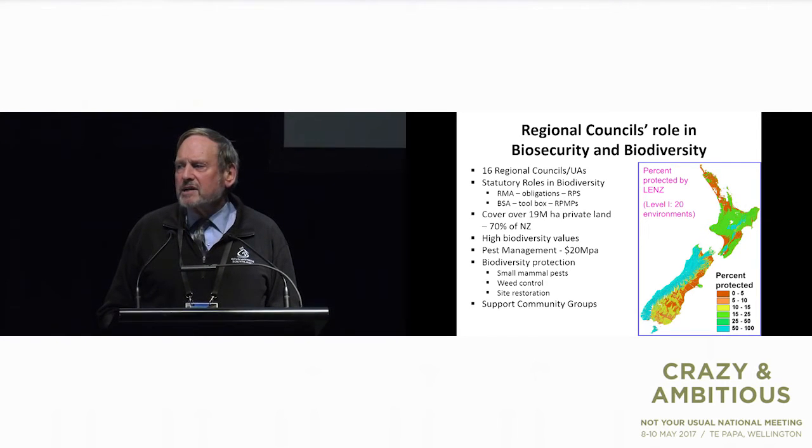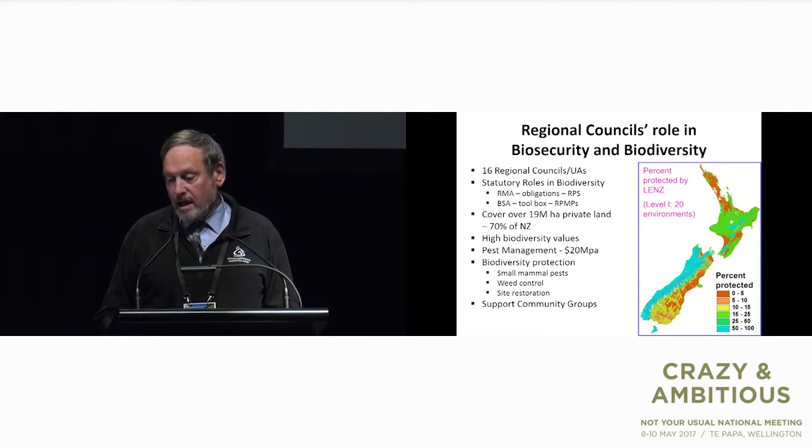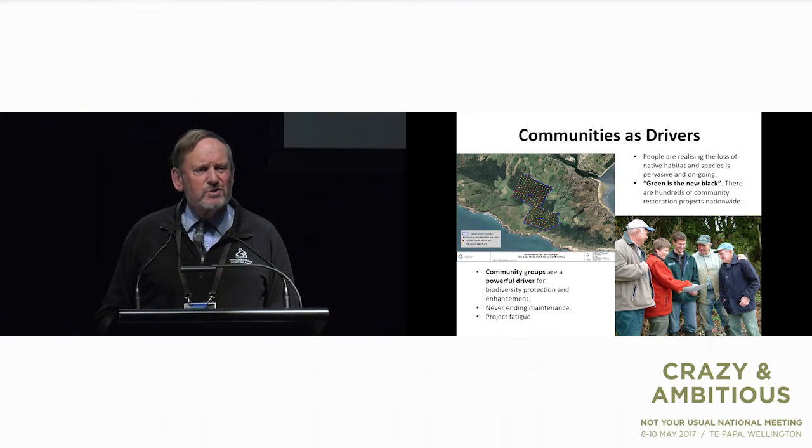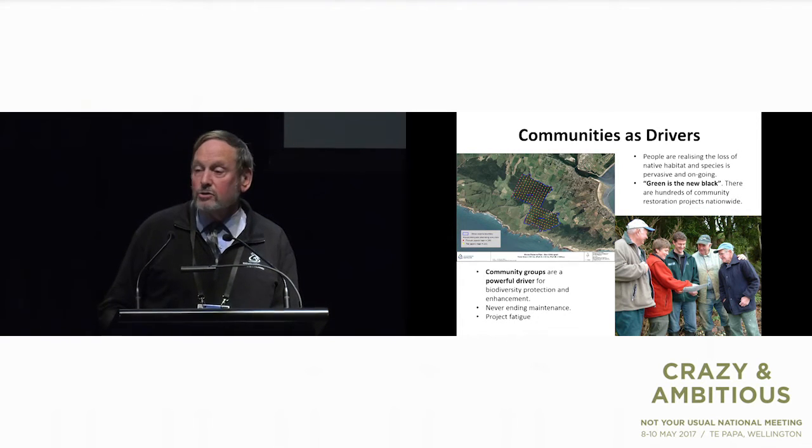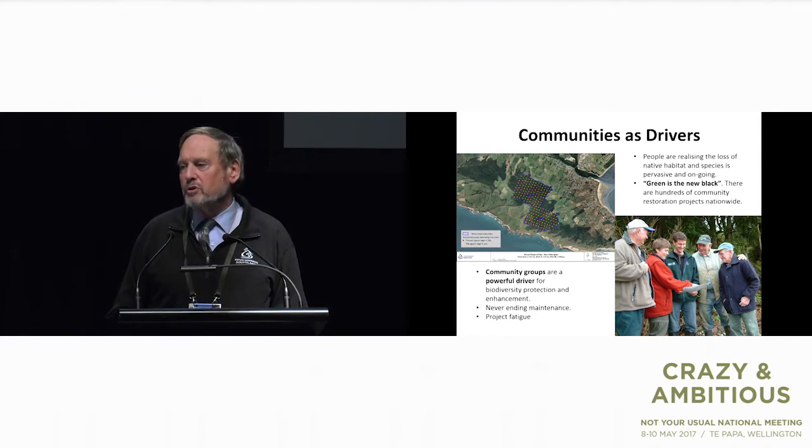One activity that's really quite important for us is communities. Regional councils have so many things to do that biodiversity tends to get left out a little bit. However, when communities get involved and say 'you guys need to help us do this,' regional councils really have to come to the party. I've got a picture of one of probably hundreds of community projects all over New Zealand driven by the community and helped by agencies — regional councils, Department of Conservation — trying to protect what they value in their backyard. However, these projects very often become never-ending, and you get project fatigue because the tools we have just won't take us where we really need to go.